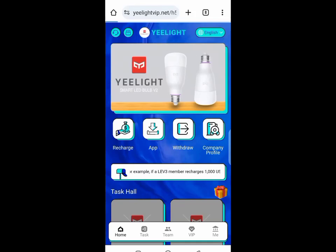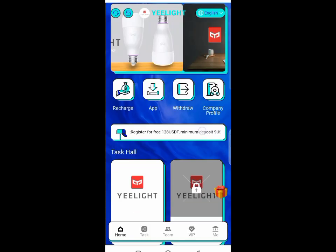Hello guys, welcome back to my channel. This is a review of Yeelight VIP investment platform. This platform is a task-based platform, like other task-based platforms we've always reviewed.